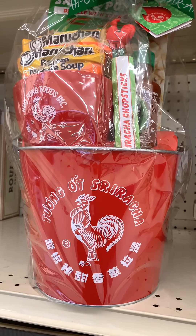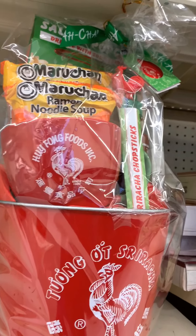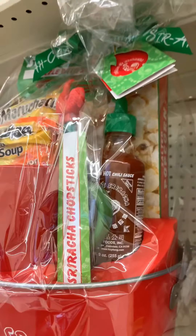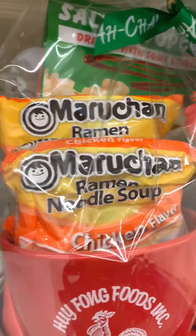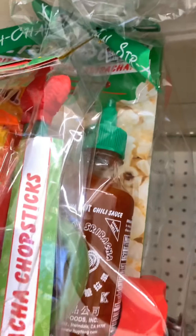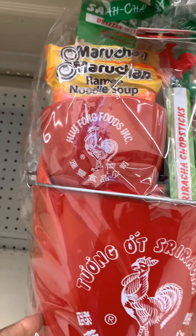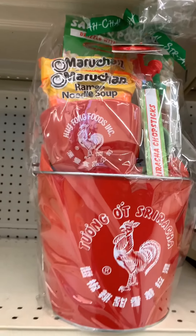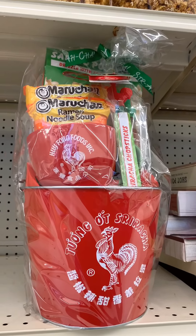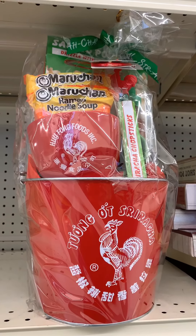All right, here we have a Sriracha bucket. It has a mug in here which you can warm your noodles in a mug in the microwave. They have chopsticks, hot sauce, noodles, and popcorn — which is different. This little setup is $20. I think this is pretty cool because you can use the bucket for later use to put all your stuff inside. So I think I've shown you a few things that you can buy that are food related and food usage.